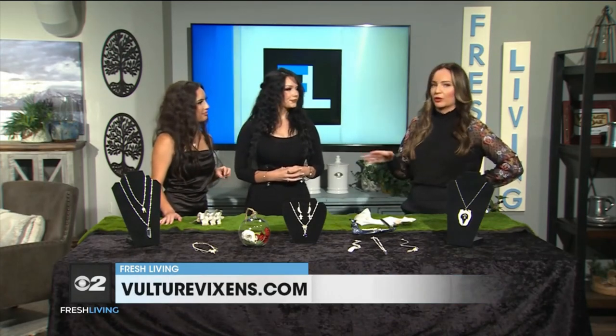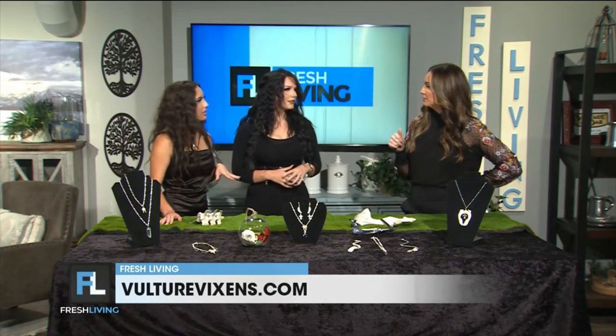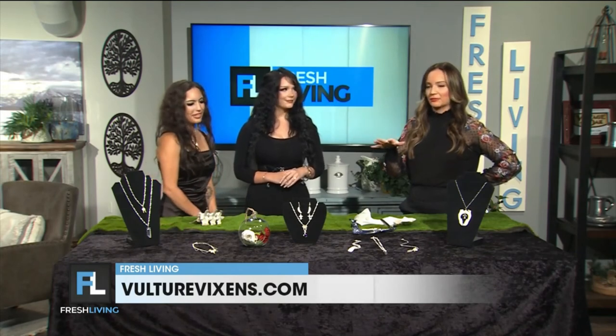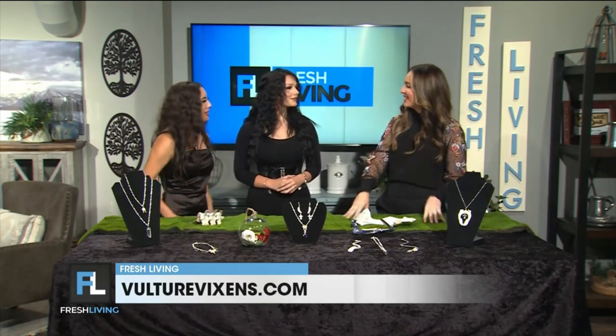How fun! If we want to sign up for classes or follow you, where can we go? LocalArtisanCollective.com, and our Etsy shop is Vulture Vixens to purchase any of these items. Great to have you here — thank you for showing us all these cool things. Of course, thank you for having us!